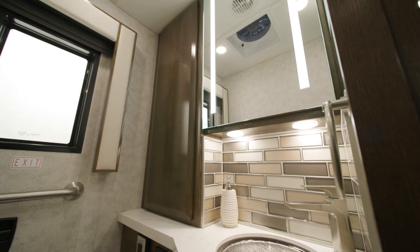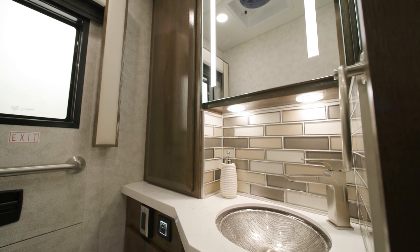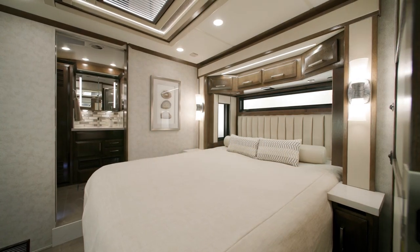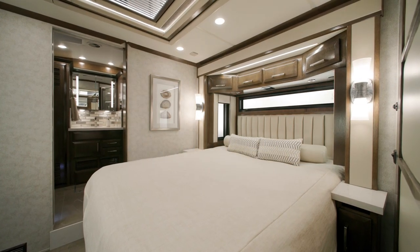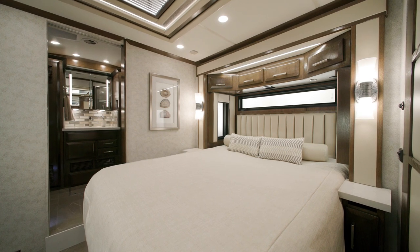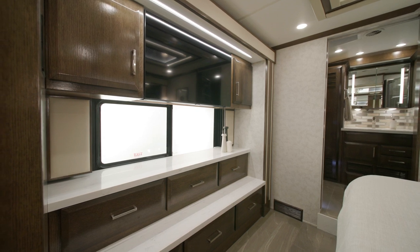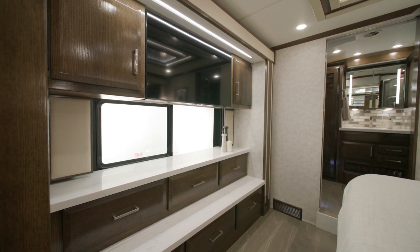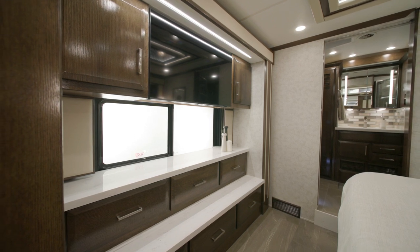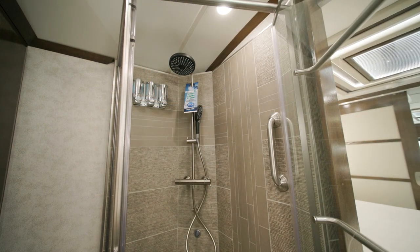A half bath is included in this floor plan and features many of the same appointments covered in the full bathroom. In the bedroom of floor plan 3547, an adjustable support air bed comes standard — bed size varies by floor plan. In addition to the fully dressed bed is a dresser with two cabinets, and a Samsung 4K LED TV hangs above the foot of the bed for evening entertainment.